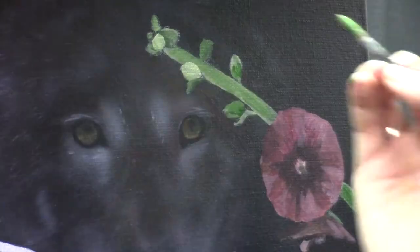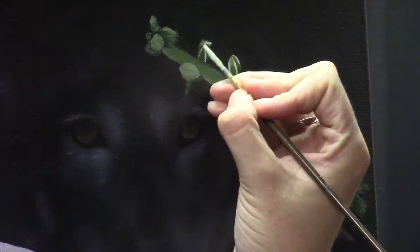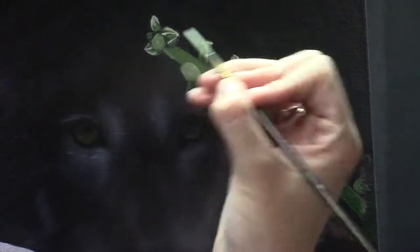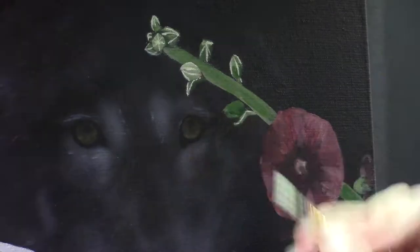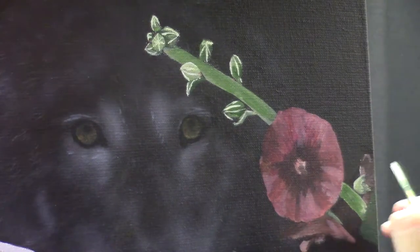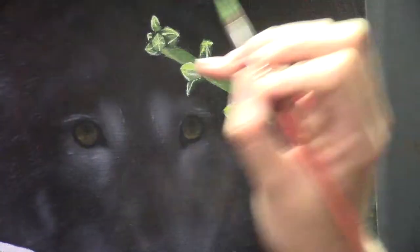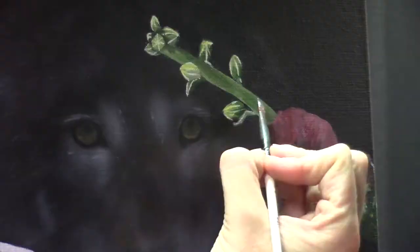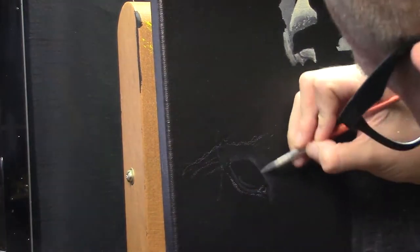Here I'm working on the stem and buds of the hollyhock — I'm not painting in too much detail, because too much detail wouldn't be in place here. It's going towards the background, towards the base of the flower, the stem, so you cannot see as many details — it needs to recede.